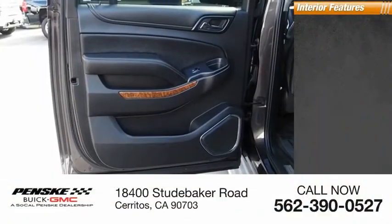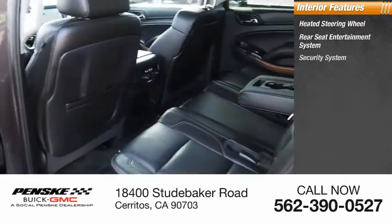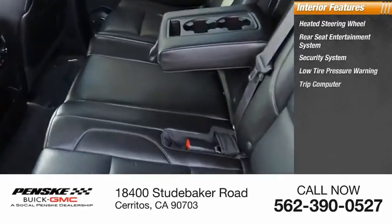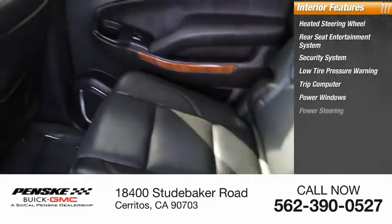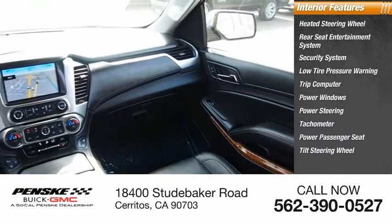Inside you'll find heated steering wheel, rear seat entertainment system, security system, low tire pressure warning, trip computer, power windows, power steering, tachometer, power passenger seat, tilt steering wheel.